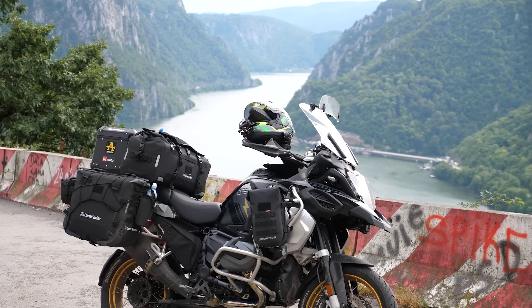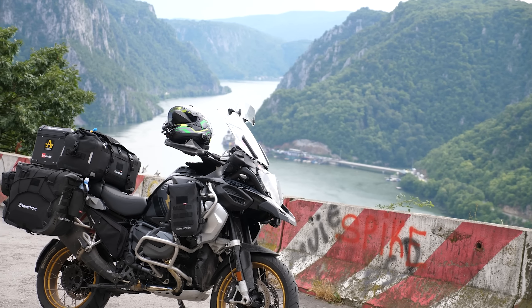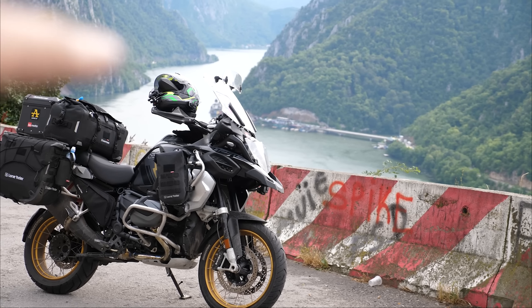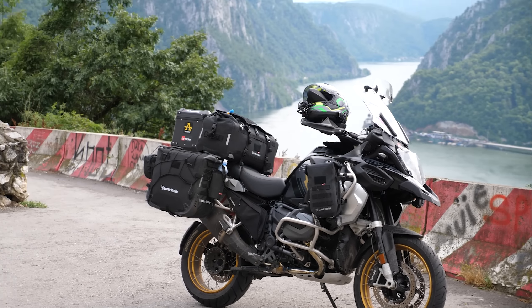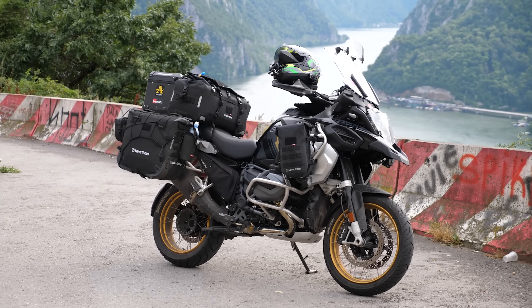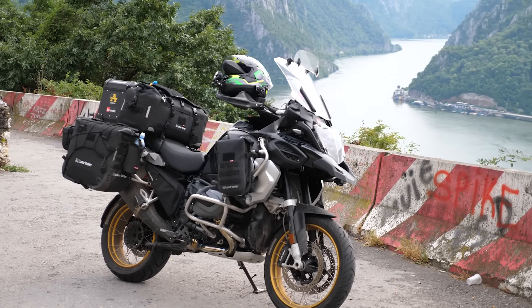This road has everything you could possibly want for an adventure. This side is Serbia, this side is Romania, and this is the Danube — the road that runs down here is just insane. There's loads of rock falls and stuff, so you've got to keep your wits about you, but it's absolutely amazing. We're about half an hour, maybe less, away from the Romanian border, and it's just amazing here — there's no one here. Look at those mountains over there.